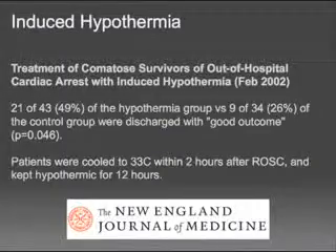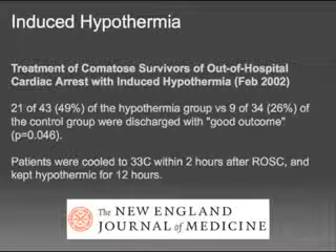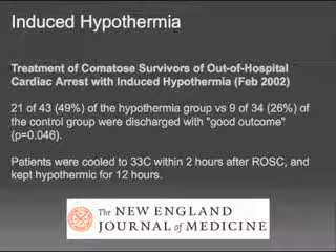The first study is the treatment of comatose survivors in out-of-hospital cardiac arrest with induced hypothermia, published in the New England Journal of Medicine in February 2002. This study had 43 patients in the treatment arm and 34 in the control arm. 49 percent of the hypothermic patients versus 26 percent of the control group were discharged home with a good outcome. They dropped core temperature to 33 degrees Celsius within two hours of return to spontaneous circulation and kept them there for 12 hours.